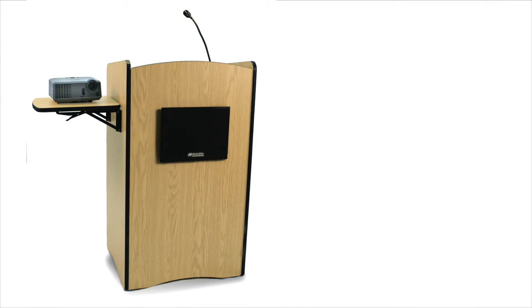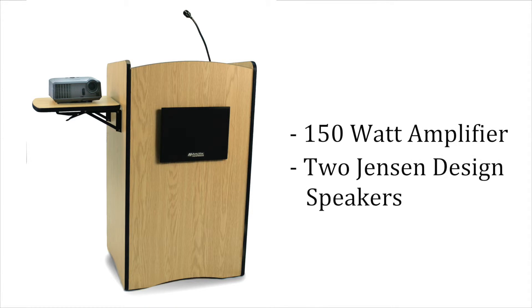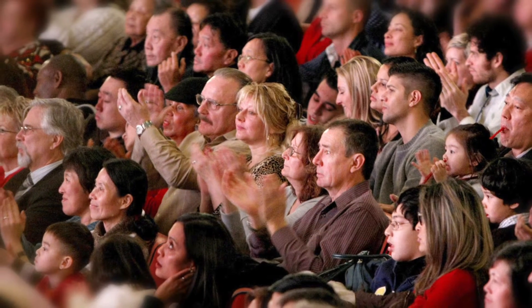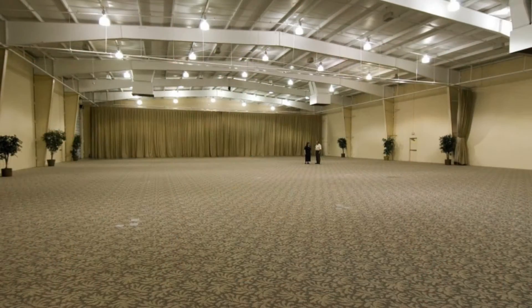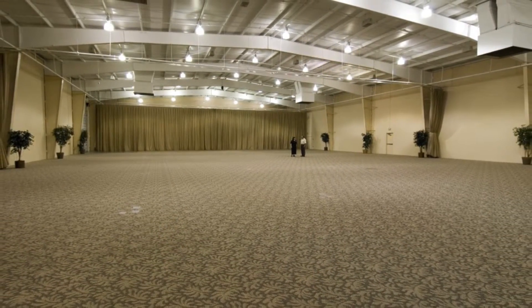The lectern rolls easily on four hidden casters, two of them locking. When it's time to extend your voice, use the lectern's built-in 150-watt amplifier and two 6-by-8-inch Jensen-designed speakers. Reach audiences up to 2,000 in rooms up to 20,000 square feet with clear, natural sound.